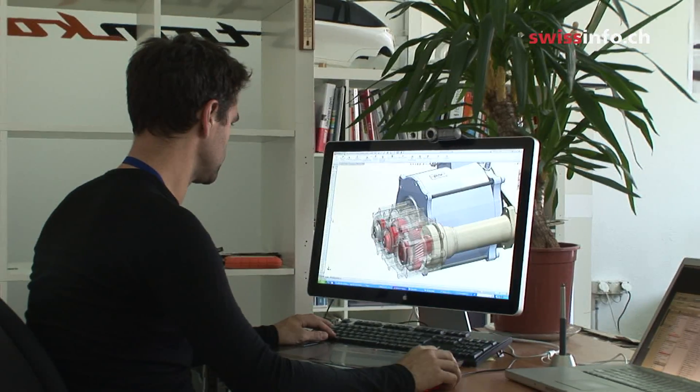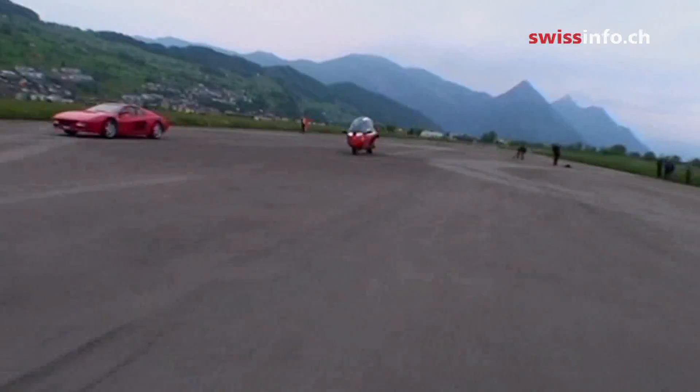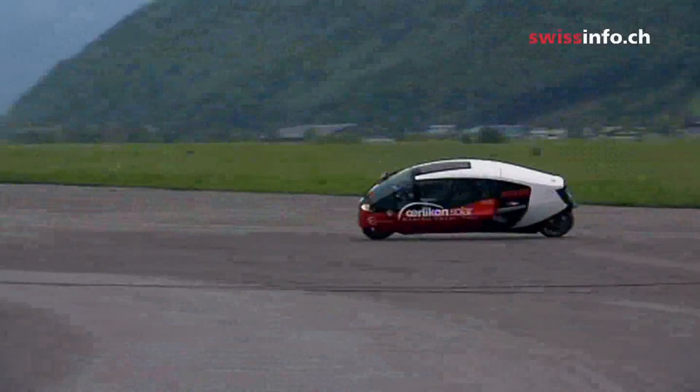We have sports car performance, so we can actually compare to a Porsche or to a Ferrari. In fact, the Zero Tracer can do zero to 100 kilometers per hour in less than 4.5 seconds, with a top speed of 250 kilometers per hour.